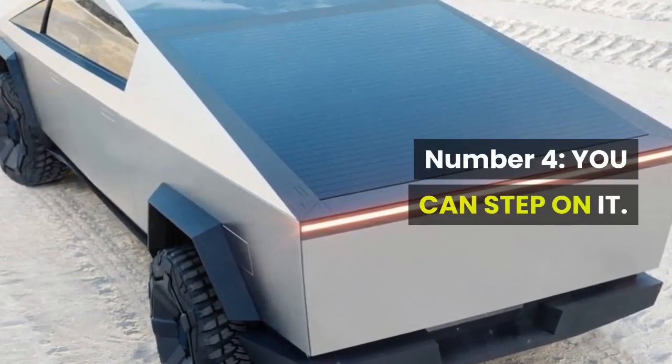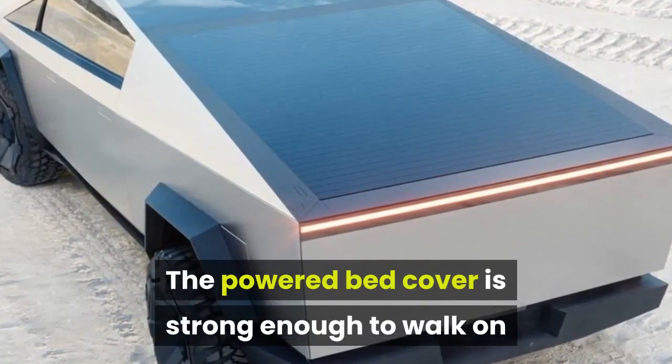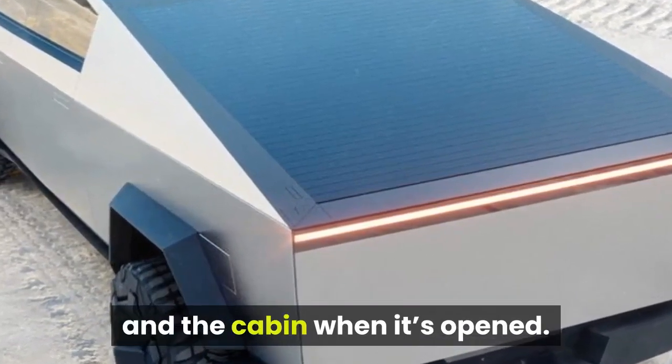Number 4: You can step on it. The powered bed cover is strong enough to walk on and fully retracts into the space between the bed and the cabin when it's opened.